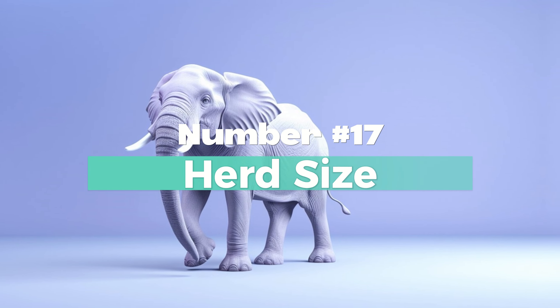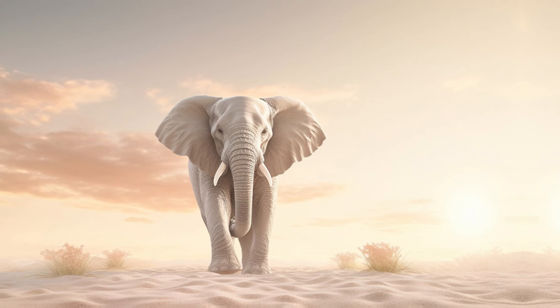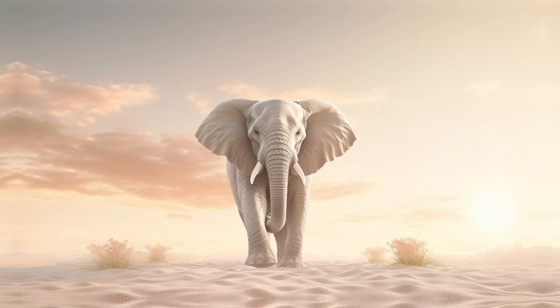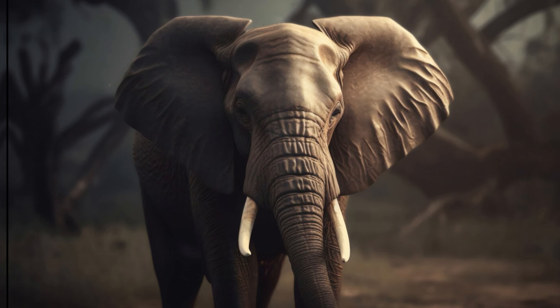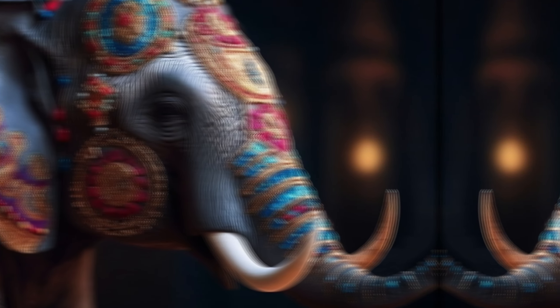Number 17: Herd Size. African elephant herds tend to be larger, consisting of several related females and their offspring, along with occasional adult males. On the other hand, Indian elephant herds are usually smaller, comprising a matriarch and her offspring, with adult males often living solitary lives or in bachelor groups.